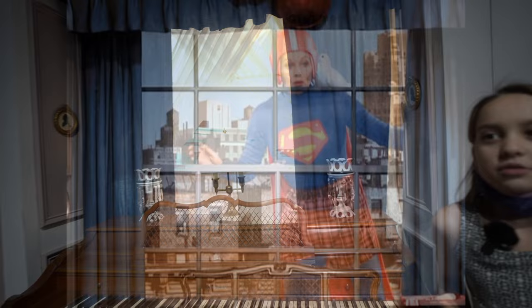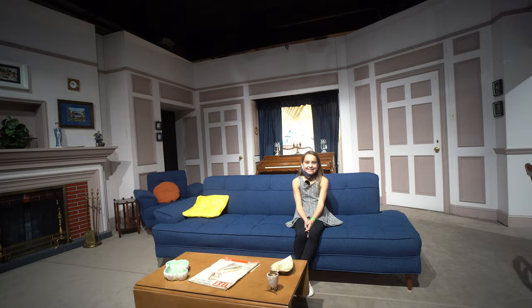Remember when Lucy pretended to be Superman on the ledge and then she got stuck? That was such a funny episode. And then this is the couch. And beautiful piano.